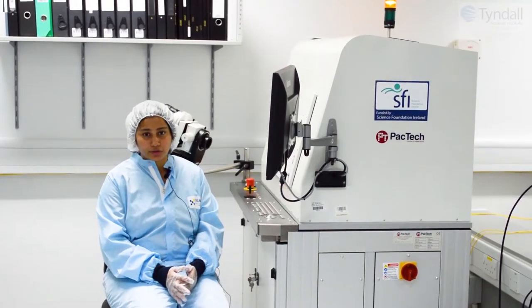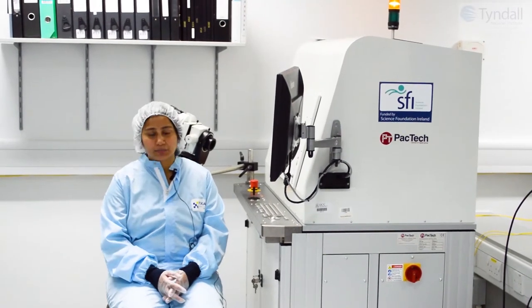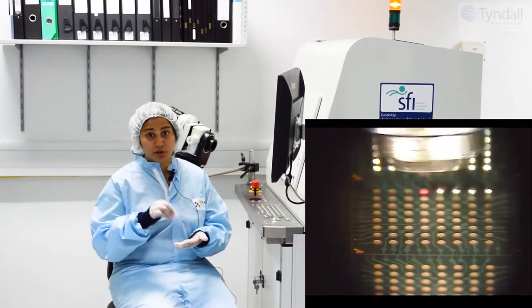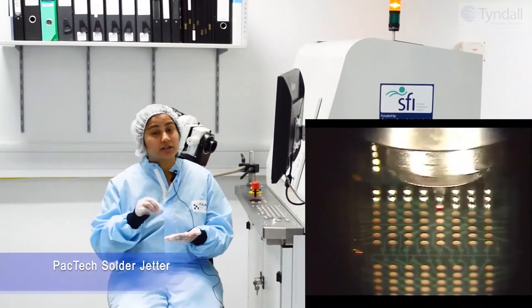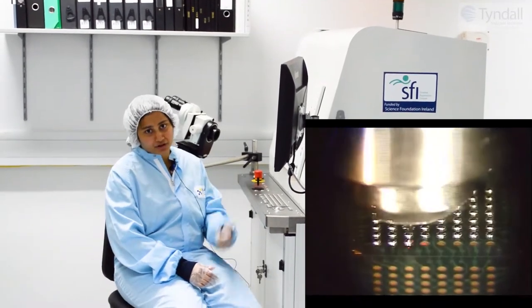This is our SP2 PACTEC machine. It is a highly advanced and highly automated system capable of sequential solder ball attach. This machine can actually singulate, position, and deposit solder balls with a diameter of as small as 50 microns. It already has submicron alignment accuracy.